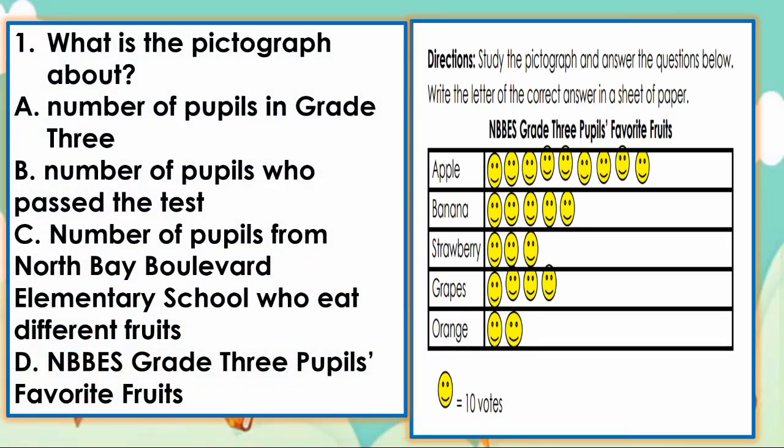What is the pictograph about? A. Number of pupils in grade 3. B. Number of pupils who passed the test. C. Number of pupils from North Bay Boulevard Elementary School who eat different fruits. Or D. NDBES grade 3 pupils' favorite fruits. The answer is letter D — NDBES grade 3 pupils' favorite fruits. Very good.